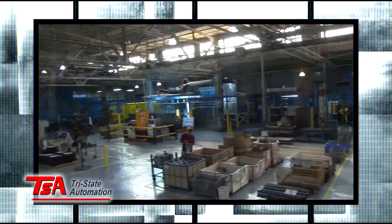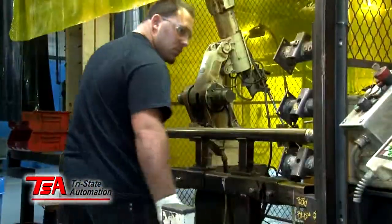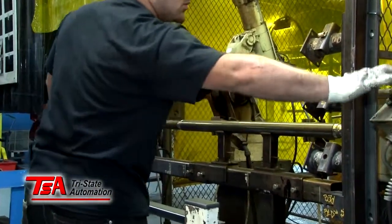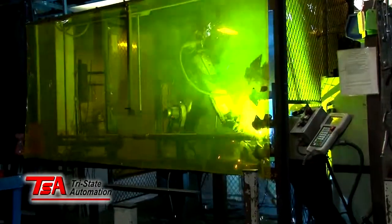This robotic cell represents the most advanced system we've installed at Tri-State Industries. We've incorporated this into a cell along with several other robots that have completely changed the way we process our parts and move them through this system.